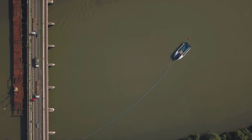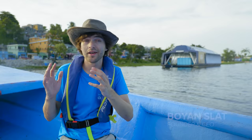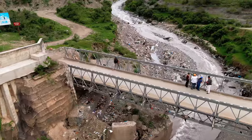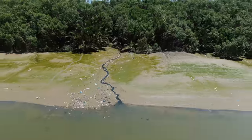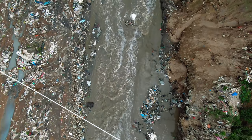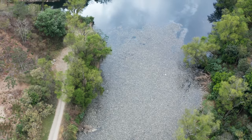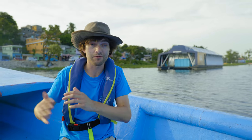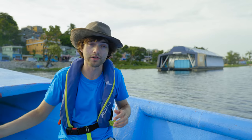At the Ocean Cleanup our mission is to rid the world's oceans of plastic, and part of that is to prevent more plastic from reaching the oceans. With our research we found that rivers are the arteries that carry the plastic from land to sea, and what we found is that just 1% of rivers is responsible for almost 80% of all the plastic going to the ocean. So if we stop the plastic there we have a really good shot at rapidly stopping more plastic from going to the ocean.